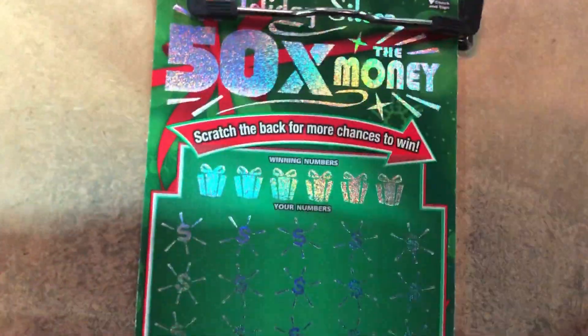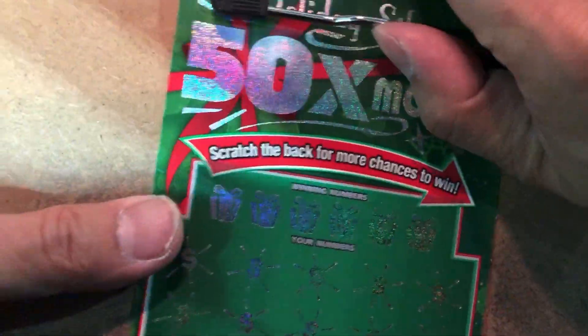58 the money. Christmas. 58. Back scratch.